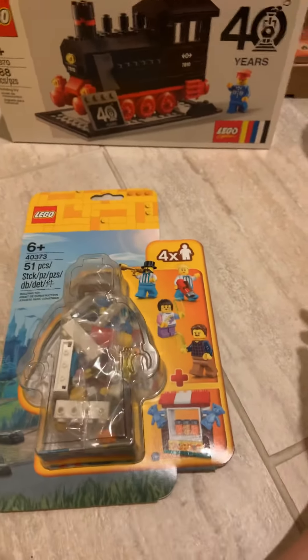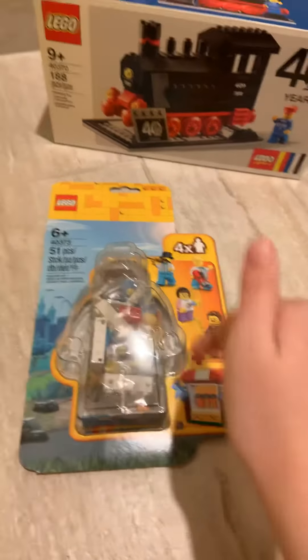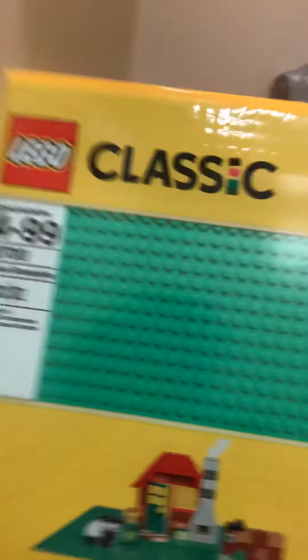Next thing I got was set number 40373, the fair people pack. I thought this came out in April, but apparently it came out in March. $12.99 — bought it. Four figures, nice build, and I like people packs in general. Then I also got a green base plate for my pick-a-brick.